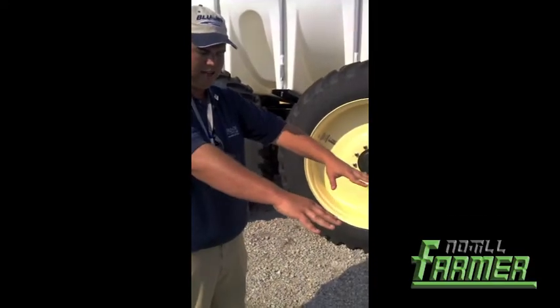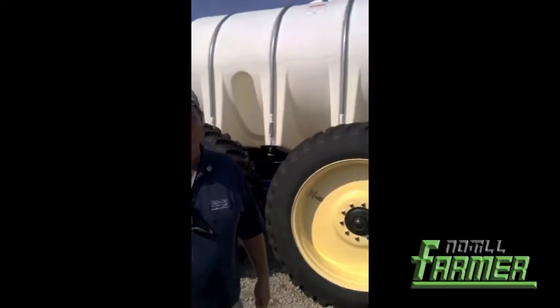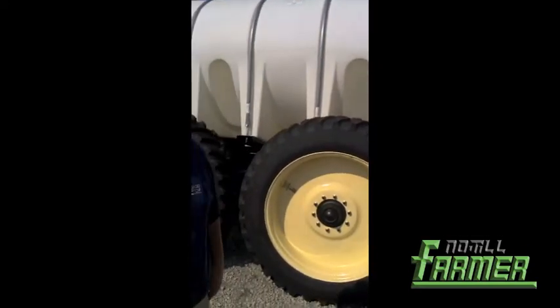So when you have duals like this, you're actually creating two compaction sheets right here, whereas with this inline package, you're doing 80% of the damage with the first tire, and the second tire just kind of comes along behind it. Up on top is the 3,000 gallon tank, and we're controlling the weight of that tank with this inline walking tire package.